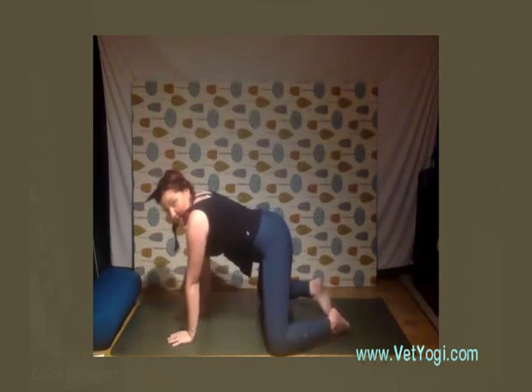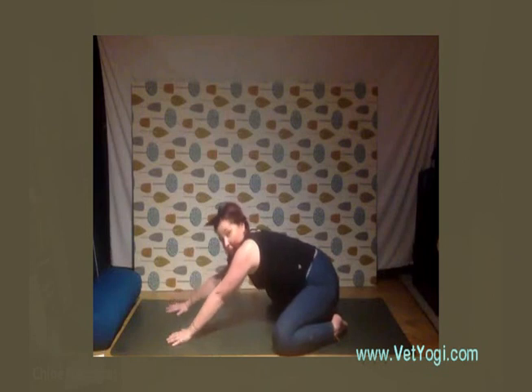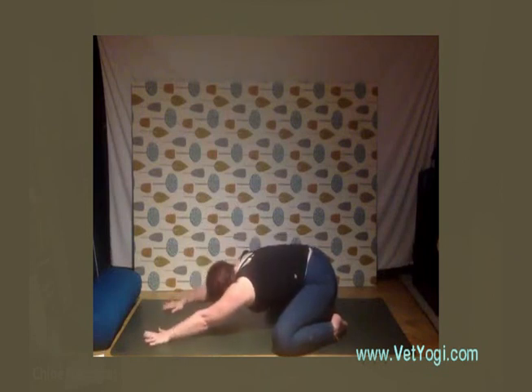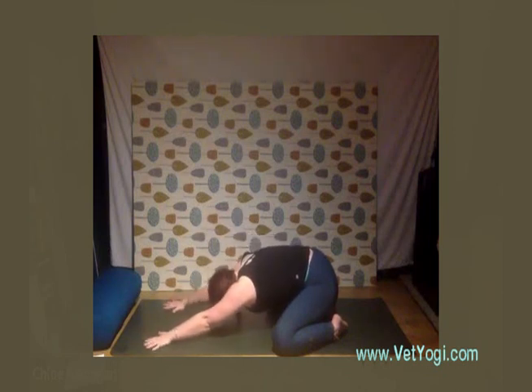We're going to take extended child's pose — bring the toes together and your knees as wide as your mat, sink the heels back over the hips, and reach out with the arms. Bring the forehead to the mat, or wherever it goes — if you're struggling to get the forehead down, you can always put a cushion or block here. Surrender here and fill your belly with those deep inhalations, really softening down.